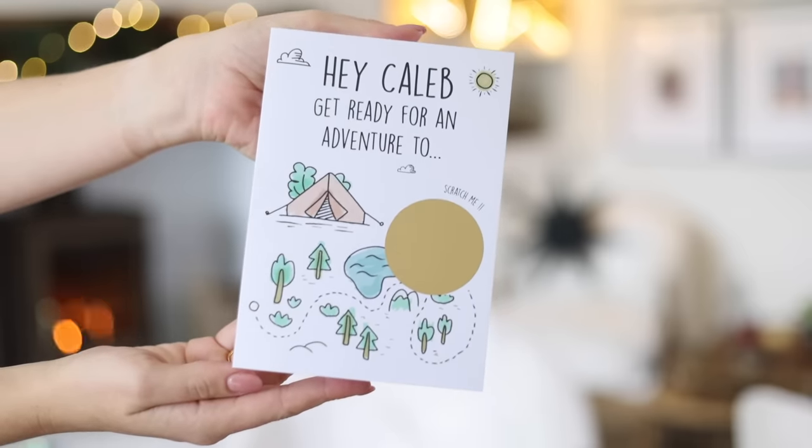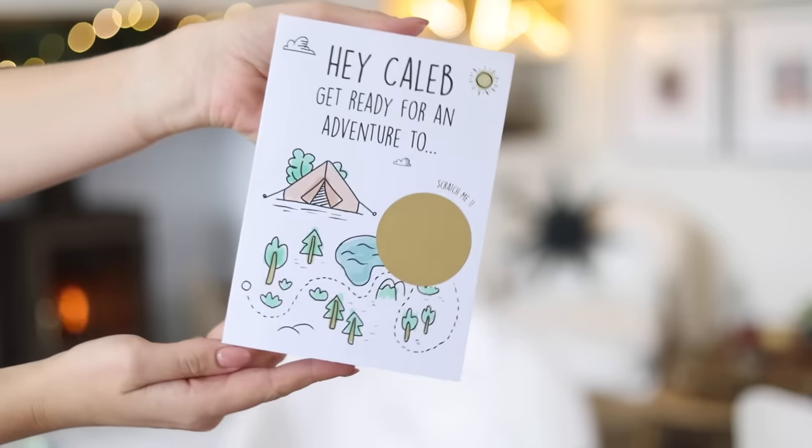If you're getting your child a surprise gift that's more of an experience — a day out, tickets to a show, or a holiday — I have a great idea. We recently booked a trip to Center Parcs for Caleb's birthday, and because it's like an invisible thing I wanted something physical for him to find out about it. On Etsy there are so many great ideas — scratch cards or even puzzles where you build it and it reveals the surprise. I got this card that said 'Hey Caleb, get ready, we're going on an adventure' and then you scratch to reveal Center Parcs. It was just really nice to have something physical to give him.